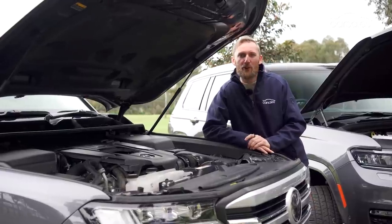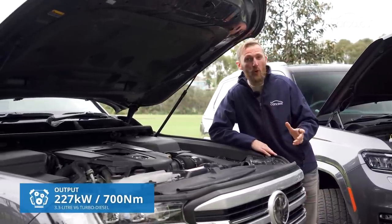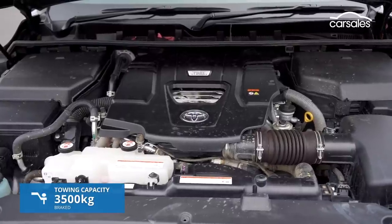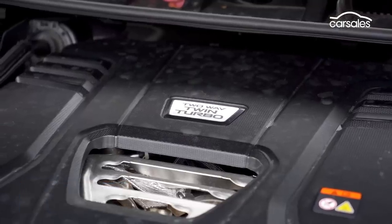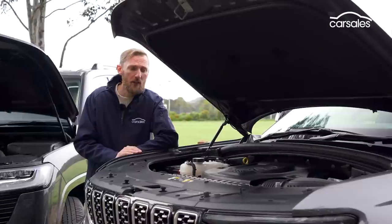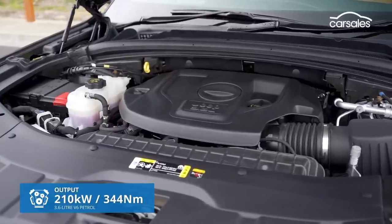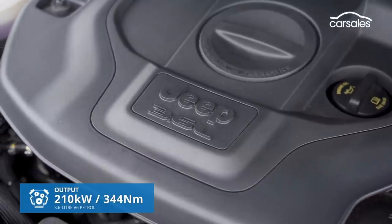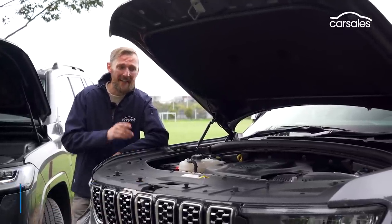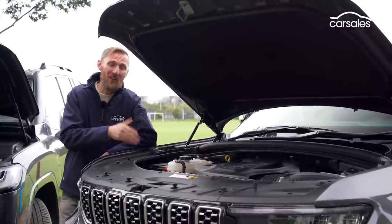The Land Cruiser is powered by Toyota's first turbodiesel V6, bringing more power, more torque and better efficiency than the V8 turbodiesel it replaces, while still maintaining a 3,500 kilogram towing capacity. Sadly, Jeep has banished turbodiesel engines from the Grand Cherokee range, which means it gets a carryover 3.6-litre petrol V6. While it generates similar power to the Toyota, it only musters half the torque, and that really hurts towing capacity — only around 2.3 tonnes — and it's a lot thirstier too.